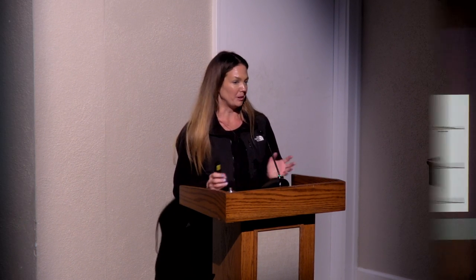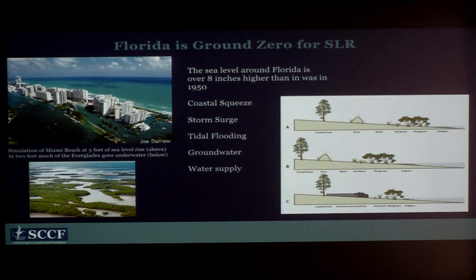There have been a ton of great presentations before me talking about sea level rise, so I can go over this quickly. Sea level rise in Florida is over eight inches higher than it was in the 1950s. This concept of coastal squeeze is really important in the context of wildlife. As sea level rises on a natural island, the beach migrates inward, but the problem is if it hits buildings, sea walls, roads, or other hard structures, there's nowhere for it to go.